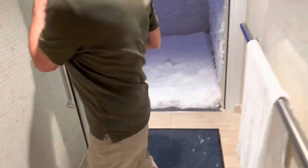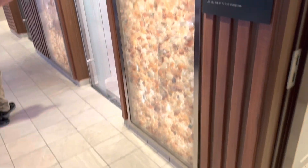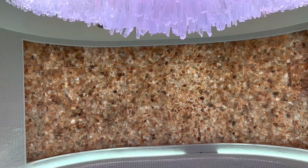Over here we got the snow room — oh my god! Since we didn't get snow in New Jersey, we'll be making a snowman over here. Over here we got the salt bath — it's got Himalayan salt, so you come in here and your body just absorbs all the salt.